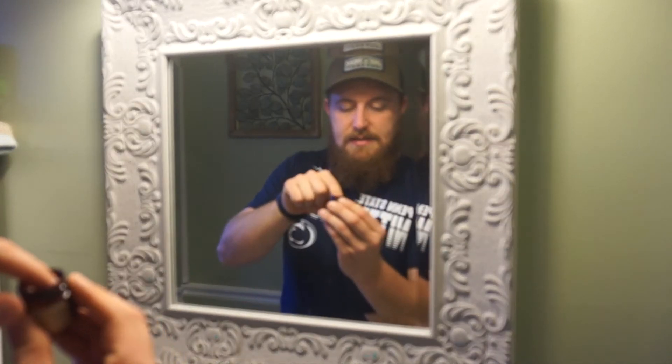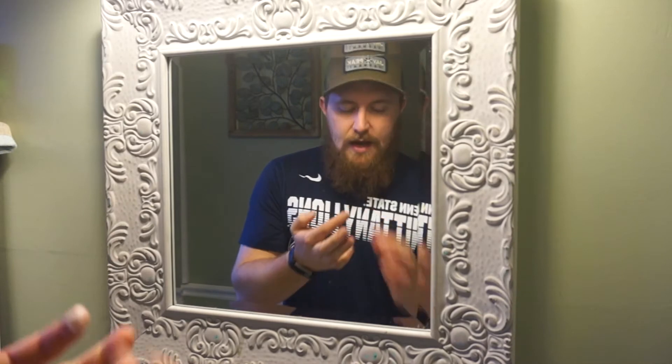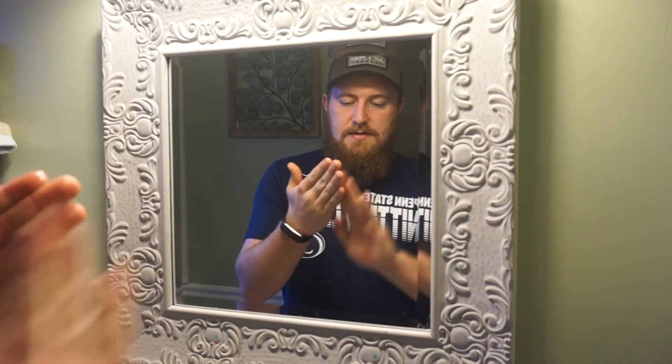Then I move on to the utility balm. I unscrew the cap, dig my finger in, and get a little bit — about that size. I rub it between both index fingers, spread it all over my hands, and then apply it exactly the same way as the oil — coming up through my neck into my face, getting the mustache as well.